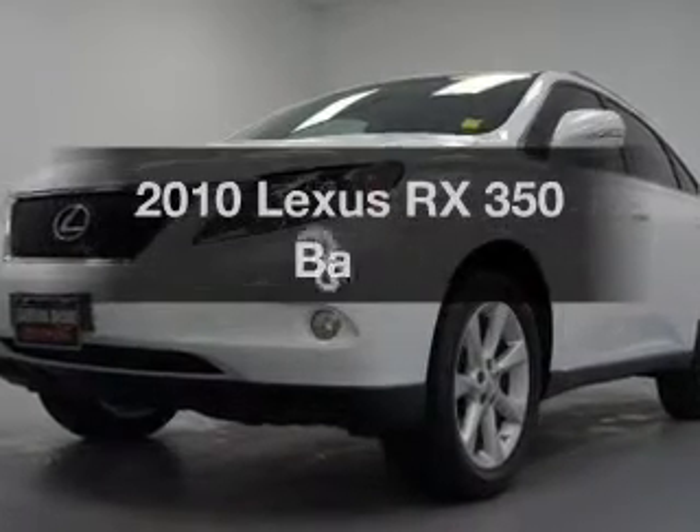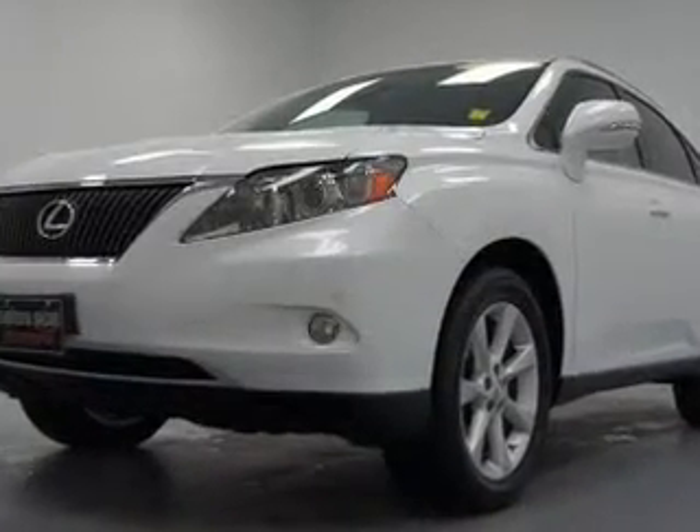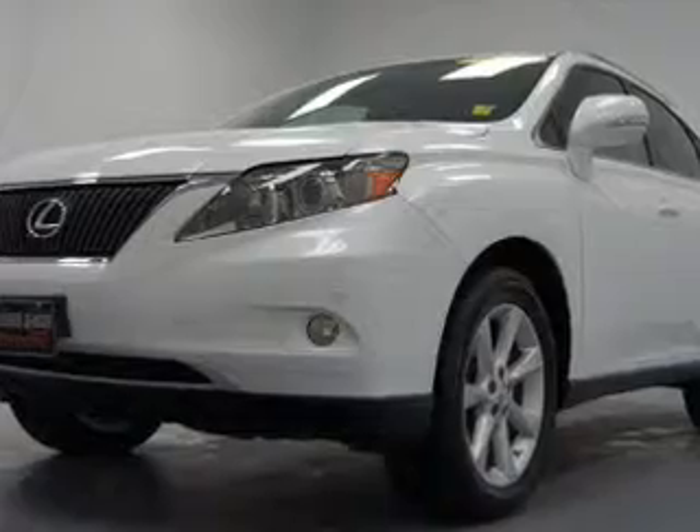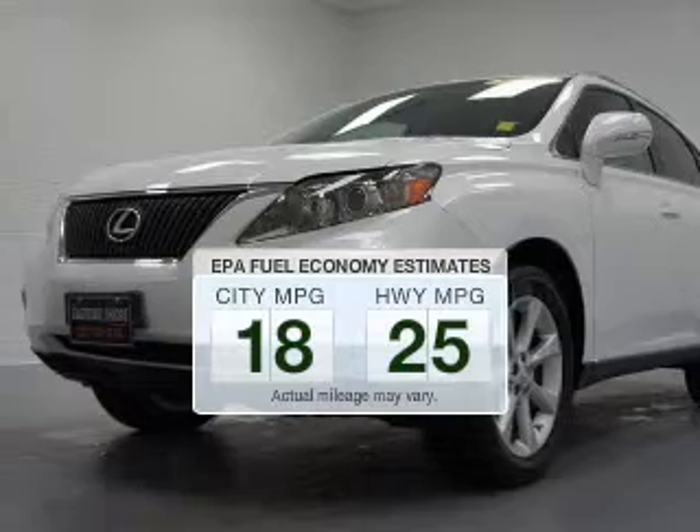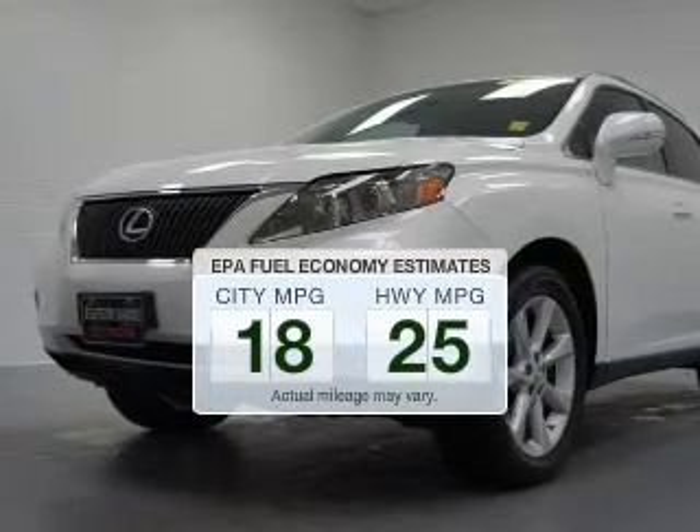Introducing the 2010 Lexus RX 350. If you're looking for a first-rate auto, this one could be yours today. Save your money — make fewer trips to the gas station when driving this fuel-efficient vehicle.